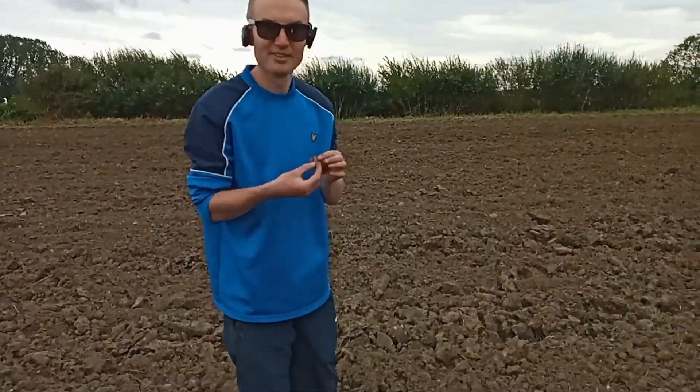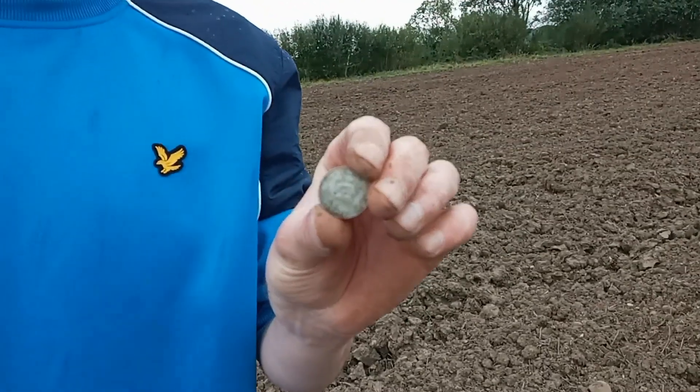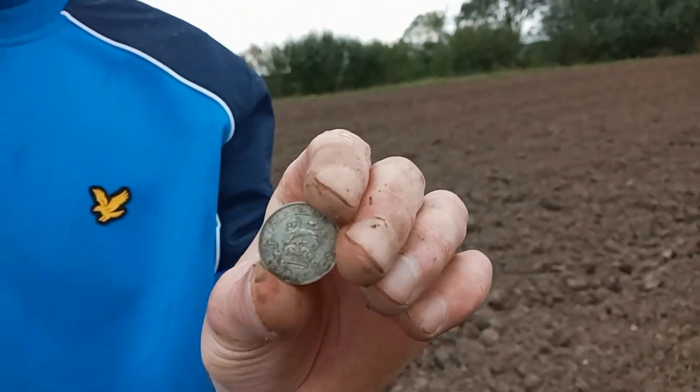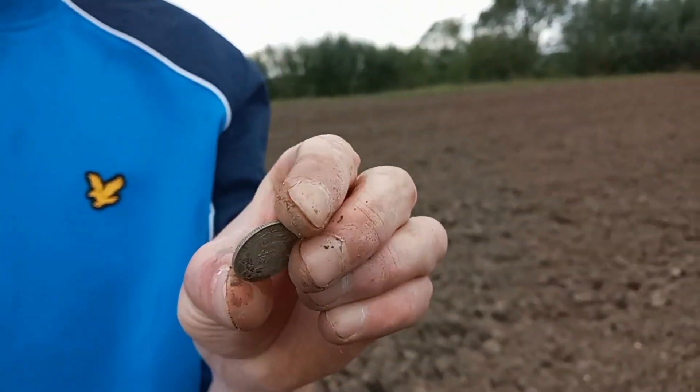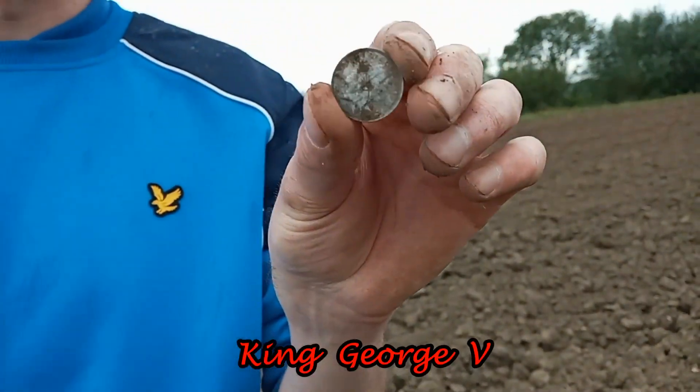James has found another silver coin — it's a 1917 sixpence. Grant, eat your heart out! Who's on it? I believe it's George the Third — I want to verify that. And it's started to rain.